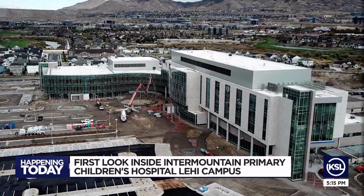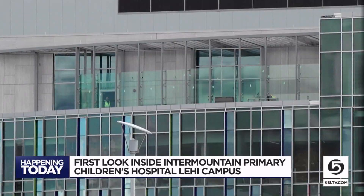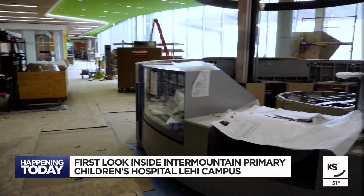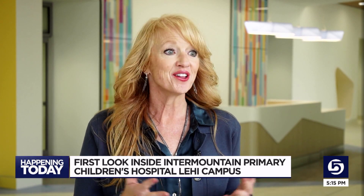The facility will soon open its three-story outpatient center and five-story hospital tower to children and their families, offering 140 patient care spaces. The first floor has all of what you'd expect: an emergency department, trauma center, outpatient rehab, physical therapy, occupational therapy, speech pathology — all the therapies that the kids need.